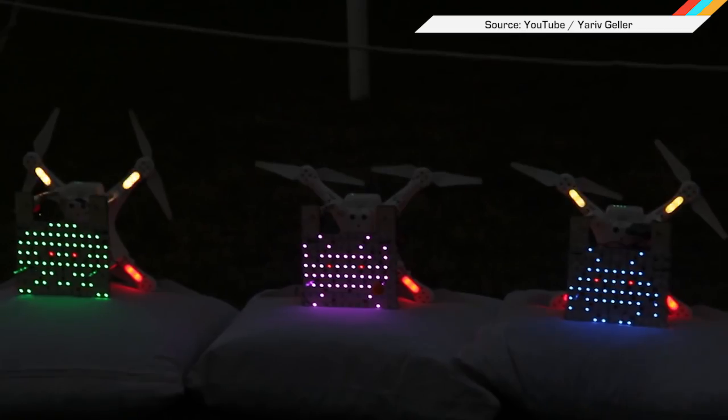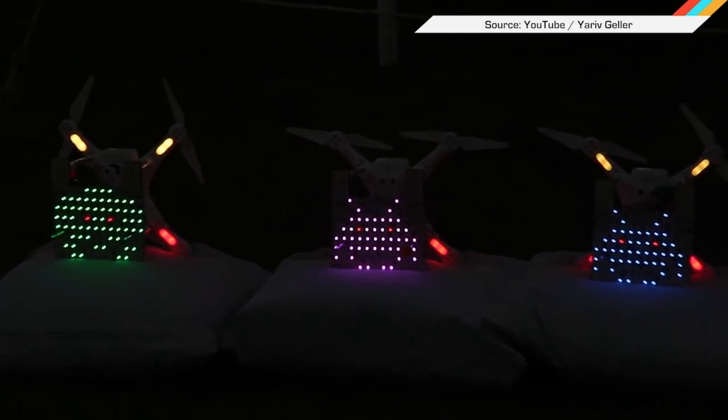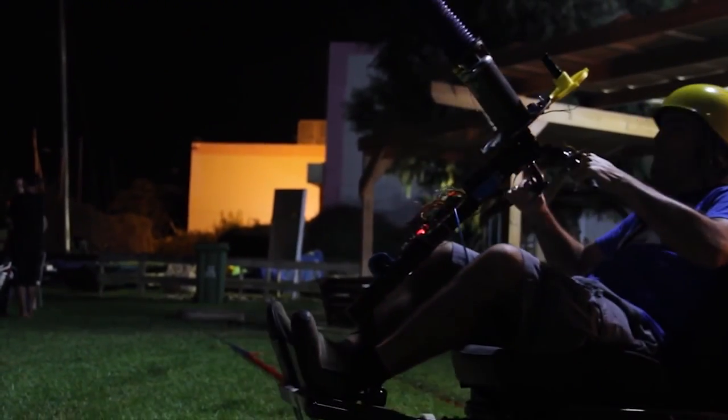What would GeekCon be without a bunch of UAVs and a Space Invaders game? V-Hive sent up some autonomous drones and rigged a dolly system so that a player can shoot a laser at the aliens and basically live his best life.